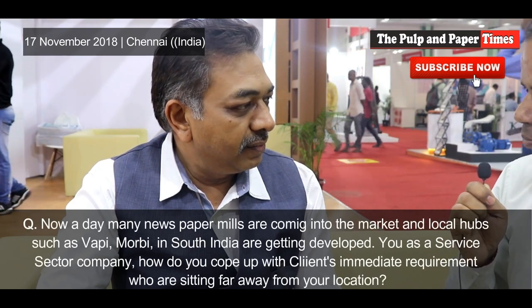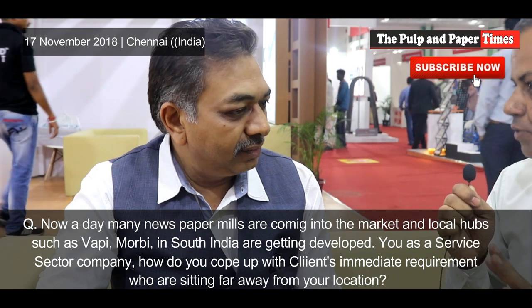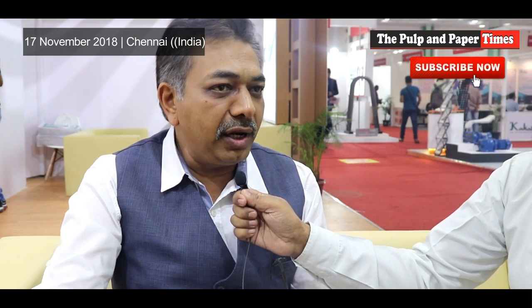Nowadays a lot of paper mills and new papers are coming to market and local hubs are getting developed like Vapi, Morbi, and South. These are purely service sector operations. We have a complete sales and marketing network, and we take care of each and every customer. Being part of the Indian paper industry for so many years, we understand the need of the customer. Being manufacturers indigenously in India, we also meet the delivery time expectations of the customer.